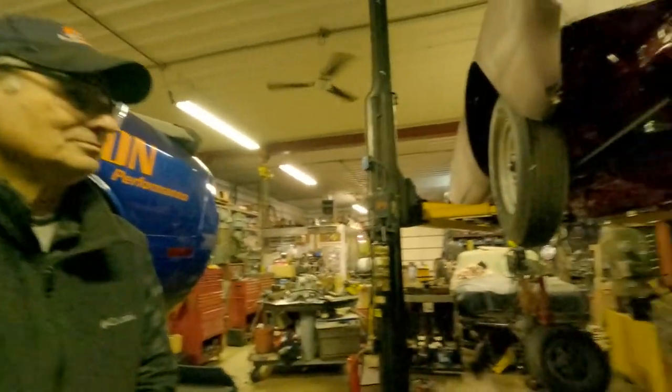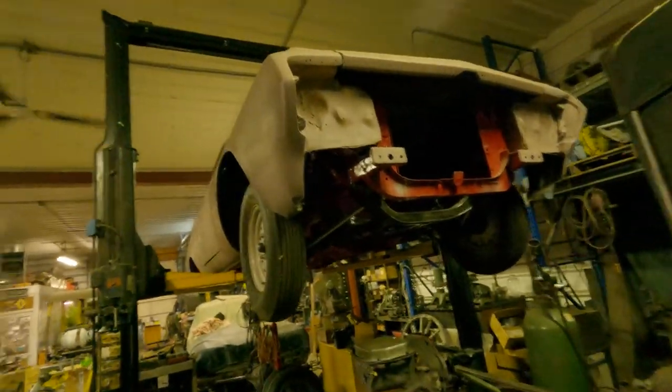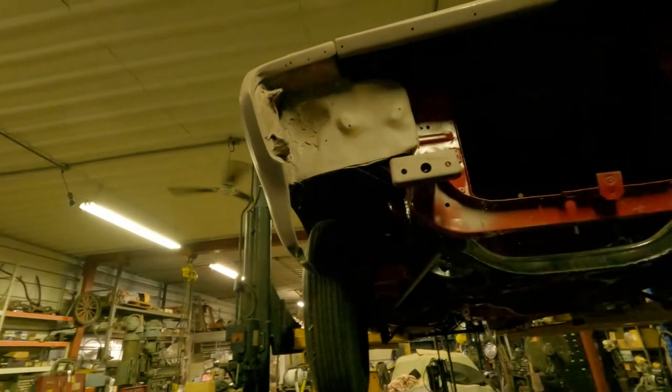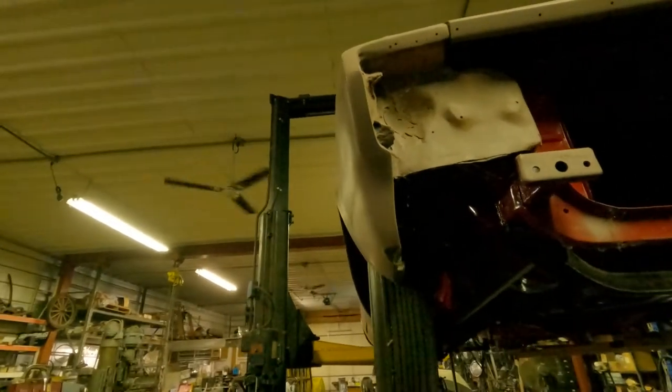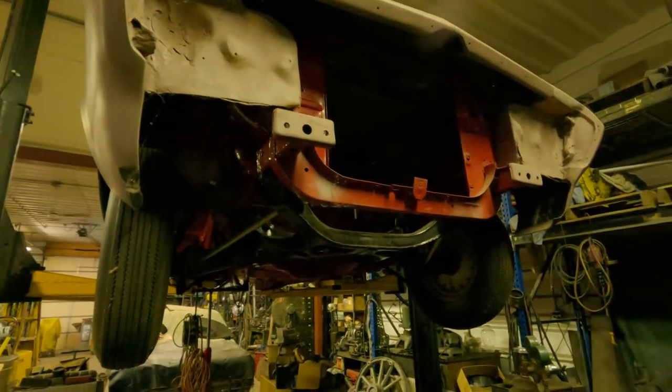That's cool. So this is a '64 car. What's the story with this? I see it's fiberglass. Well, this was just a regular '64 S to Boy.